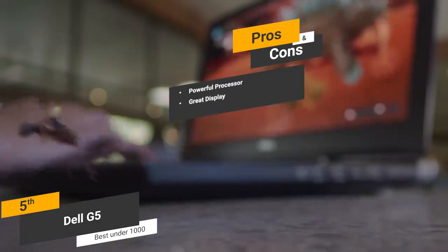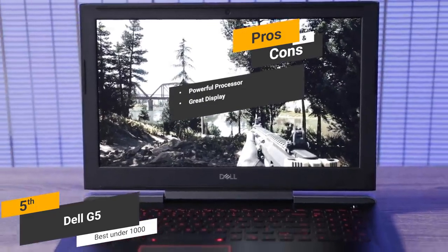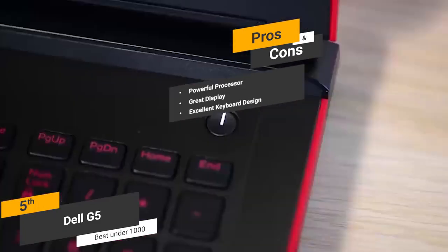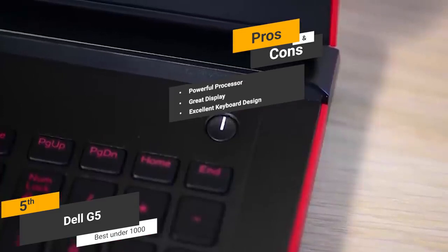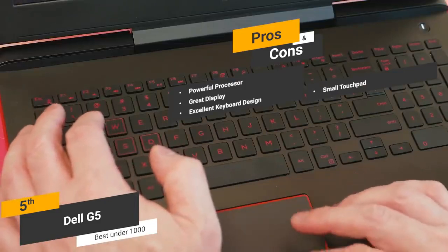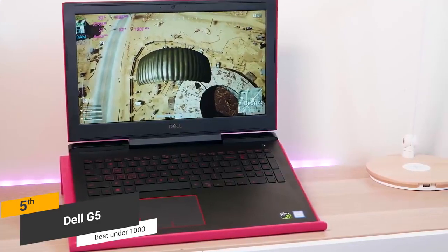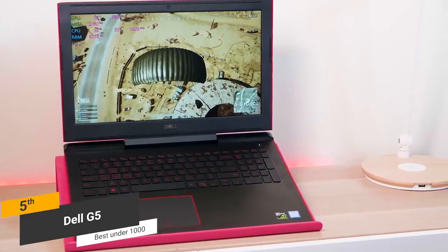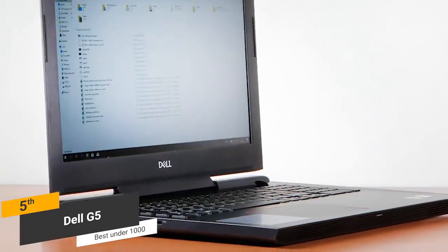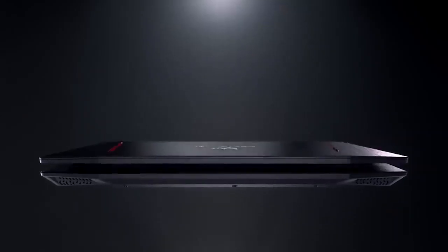The HD backlit display looks great and won't have you struggling to find good viewing angles when watching a movie or playing games. The keyboard, while it only has 1.4mm of travel, is backlit with great spacing and a comfortable feel. One con is that the touchpad is a bit small, but still offers a responsive feel. The Dell G5 is definitely the best gaming laptop under $1,000, offering a very powerful processor with ample memory, a beautiful display, a well-designed backlit keyboard, and impressive speakers.